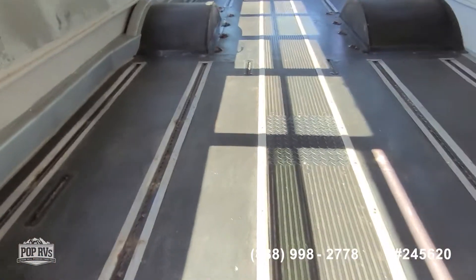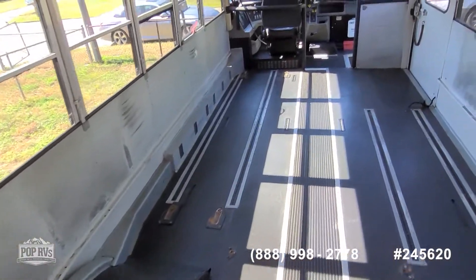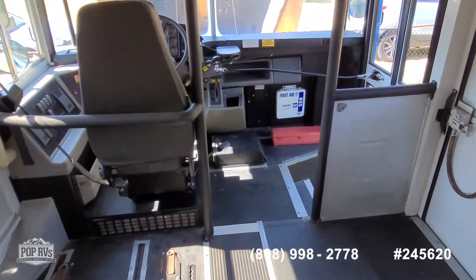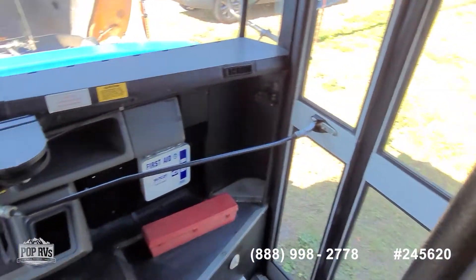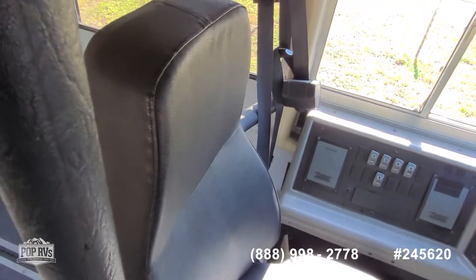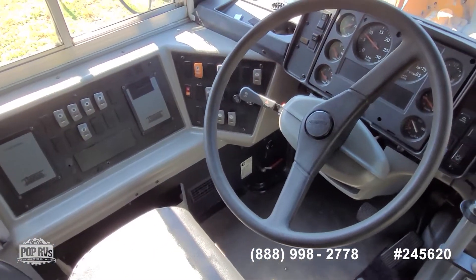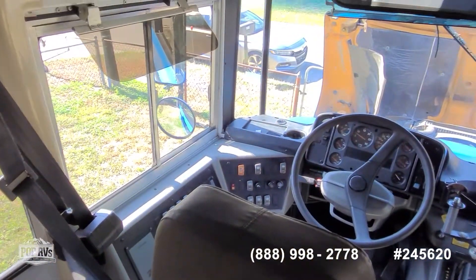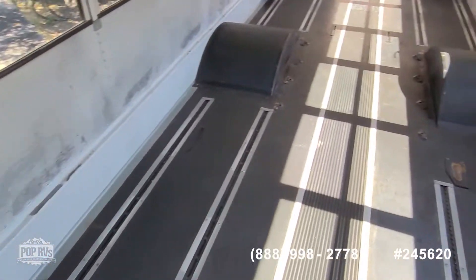Let's go ahead and hop in, get a look at the dash and everything else. Really unique find here. Got that classic side access bus door, which is a conversation starter in itself. Comfortable driver's seat, great visibility through the side windows and windshield, and lots of side mirrors as well. Let's go ahead and fire up the motor and see how it sounds.